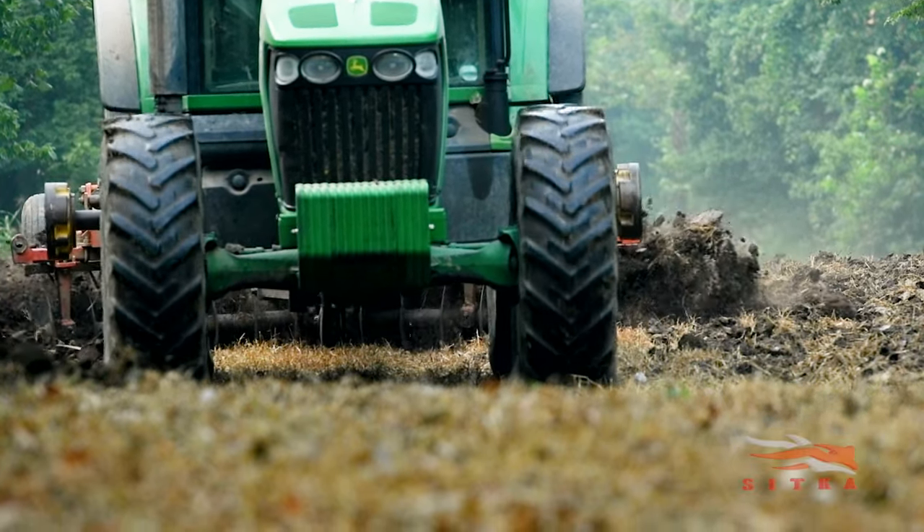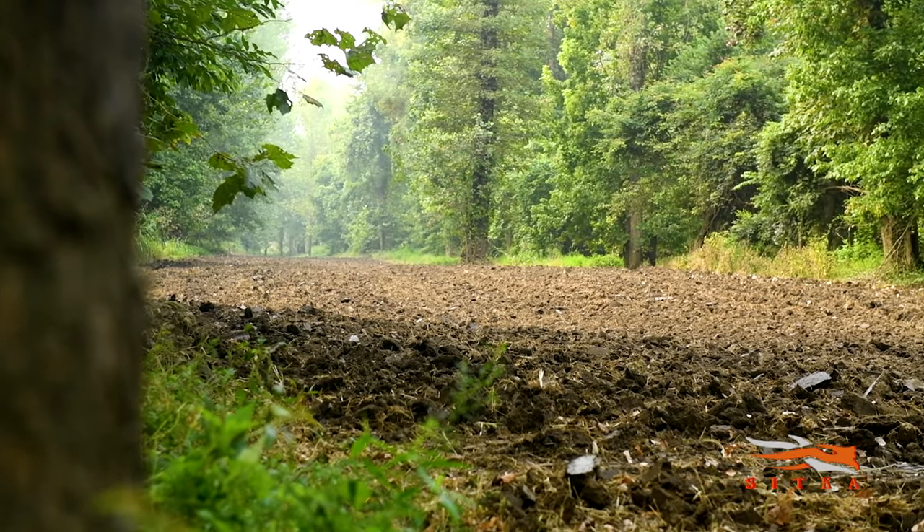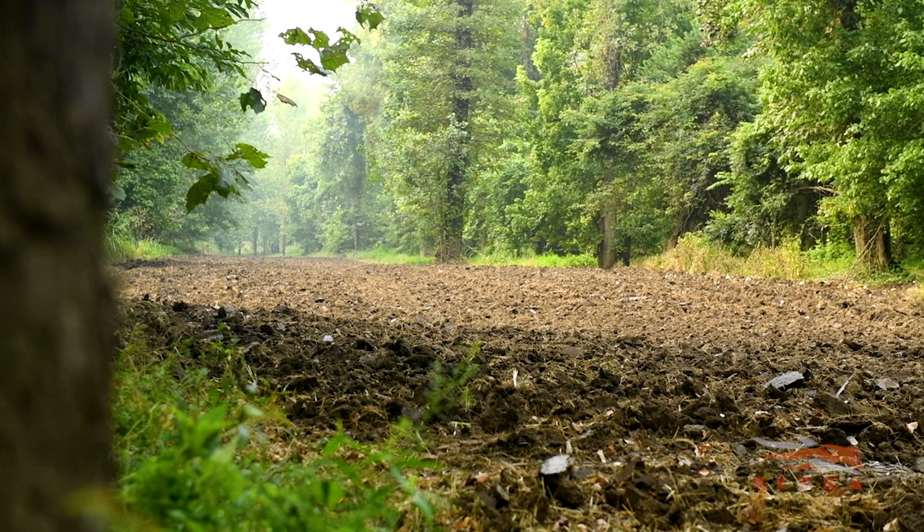Nice, well-bodied loamy soil is that black, rich soil that you see in Iowa, for example — grows great soybeans, great corn. It's more expensive; it's going to cost you the most.